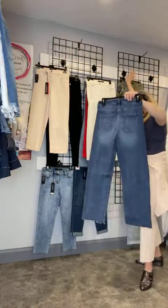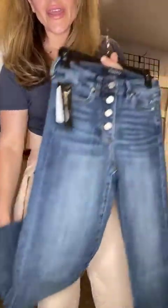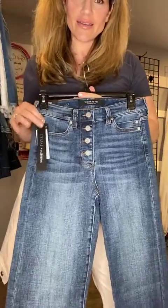This pant is a straight leg — a little bit wider than a straight leg when laid flat, but when you have it on it is just like a straight leg. Frayed at the bottom, super cute, and five button fly. How cute is the five button fly? Who remembers the five button fly? So fun.